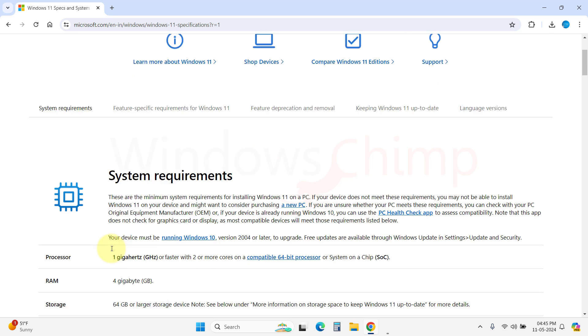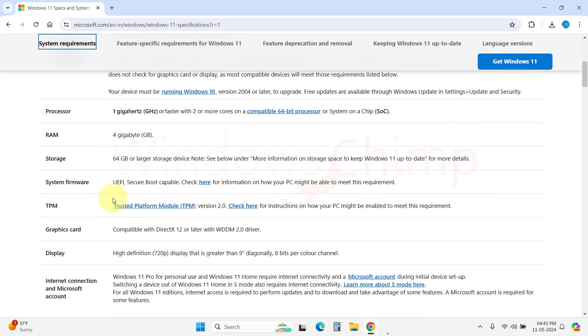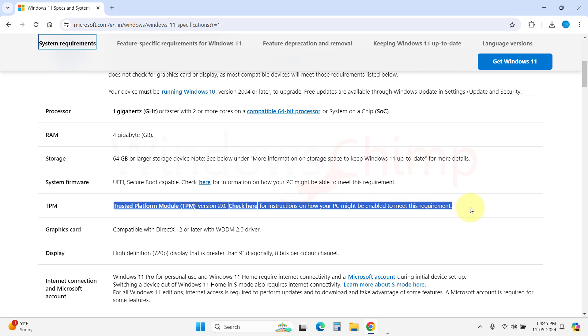Now let's talk about the plus points of Windows 11. Windows 11 is more secure than ever. The OS has several security features that make it way ahead of its predecessors. The Trusted Platform Module (TPM), UEFI Secure Boot, and virtualization-based security features are the highlights of Windows 11.